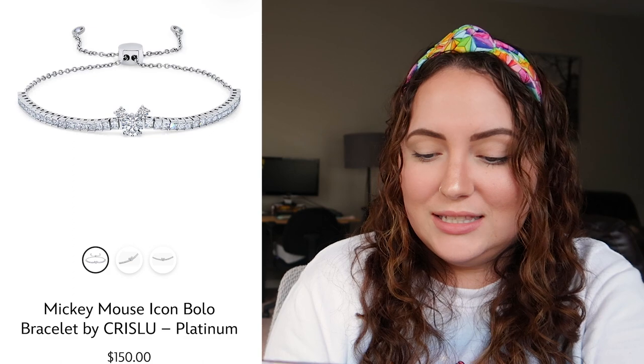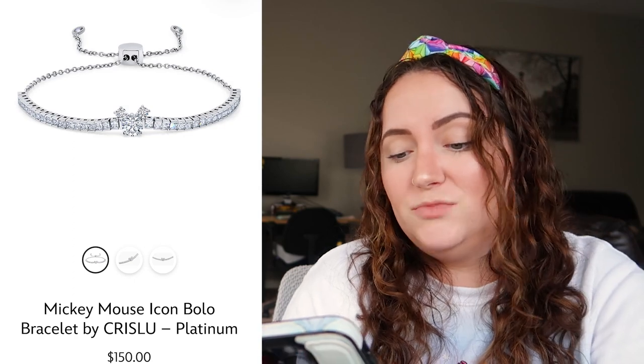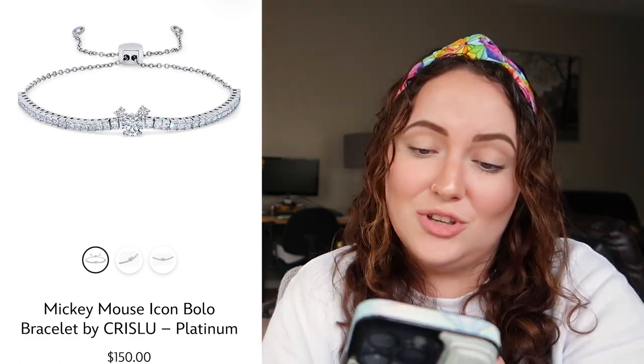Up next we have the Mickey Mouse icon bolo bracelet by CrisLu — another brand or jeweler I've never heard of, but I really really like this. I feel like it's great for wedding jewelry or honestly just dressy everyday jewelry. I really love how the Mickey is front and center. I'd rate this a 10 out of 10 — I actually really like this.